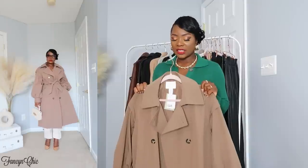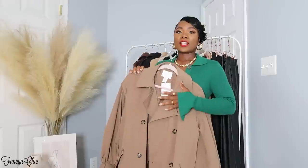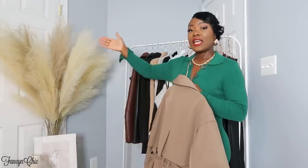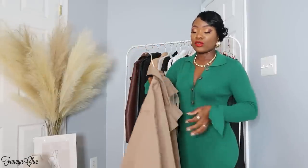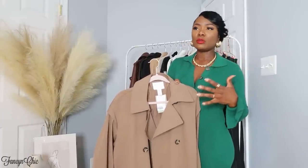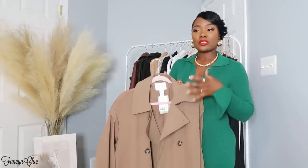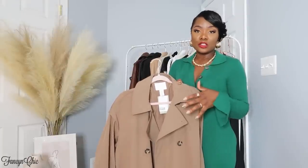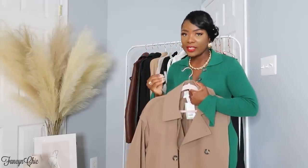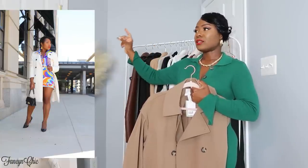I wish I had gone one size down because this fits oversized — I have a small but it fits as if I'm wearing a medium. The extra small would have worked but it's sold out currently. This can go over a casual look or a dressy look. The trench coat is not heavy, not too light — it just provides that little bit of warmth you need. It works perfectly with jeans and a t-shirt, jeans and a button-up, this knit dress, and dress pants.